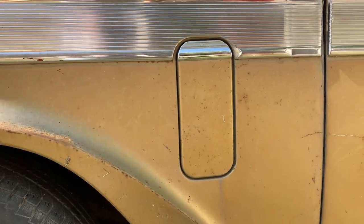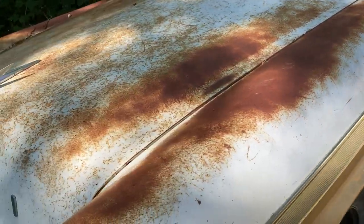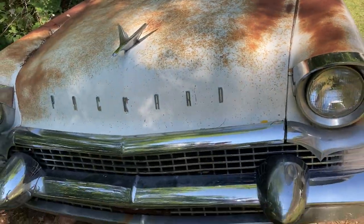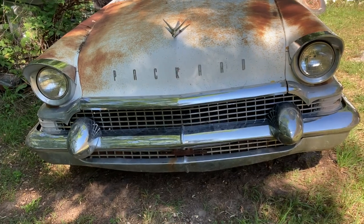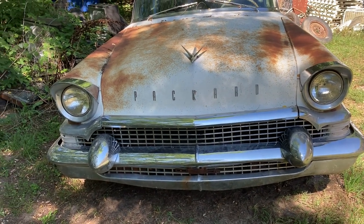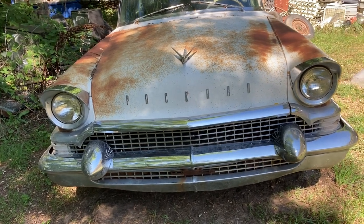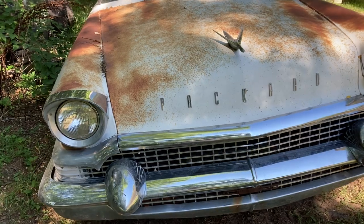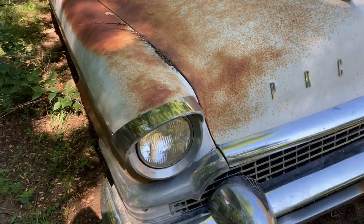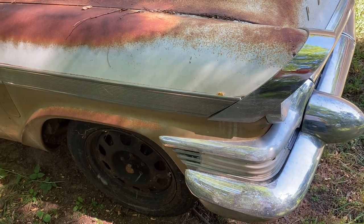Got your fresh air vents in the fenders — they pop open. Now this has what I believe is a 289 Packard engine, and these were supercharged right from the factory, which is pretty cool.